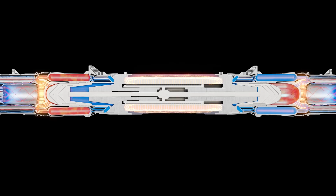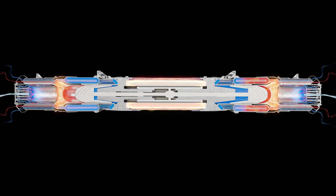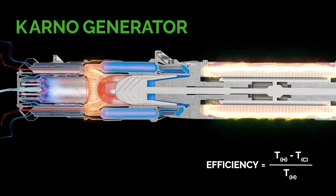Similar to Stirling engines, the Carnot Generator operates on a highly efficient thermodynamic cycle, known as the Carnot cycle. This cycle converts heat into work with high efficiency.